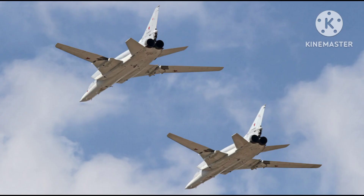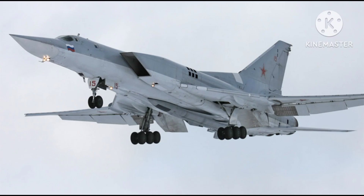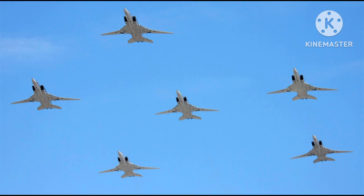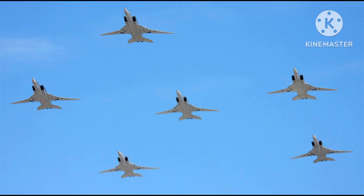In recent years, Russia has also developed a modernized variant of the Tu-22M called the Tu-22M3M. This upgraded version features improved avionics, updated engines, and enhanced weapons systems, designed to further extend the aircraft's operational lifespan and maintain its relevance on the modern battlefield.